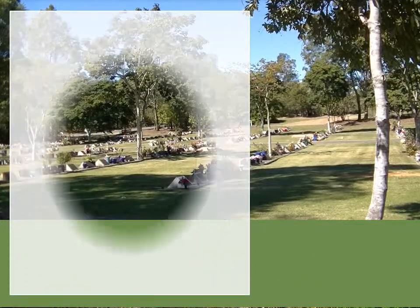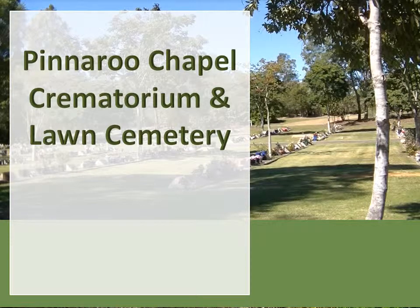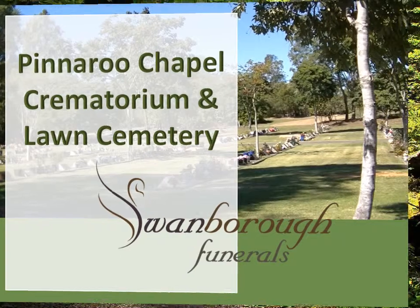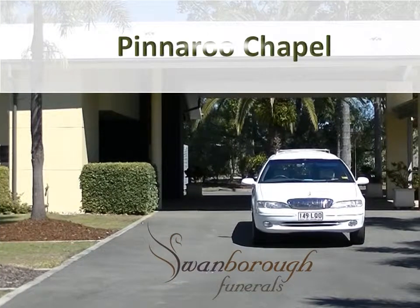The Pinaroo Cemetery and Crematorium Chapel is conveniently located on Graham Road, Richmond Downs, just off Albany Creek Road, servicing the northern suburbs of Brisbane. The facilities in the chapel have been well thought out, surrounded by peaceful and tranquil settings.